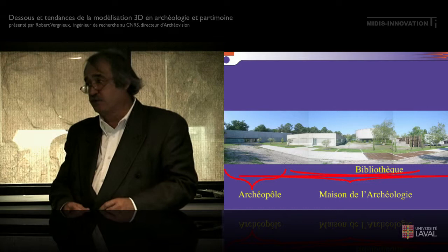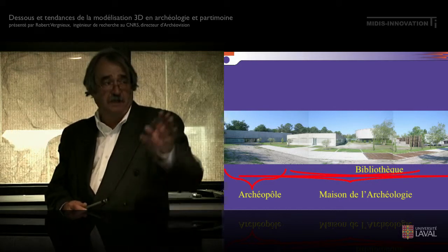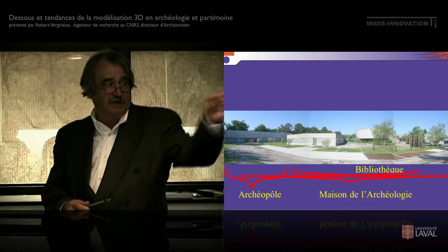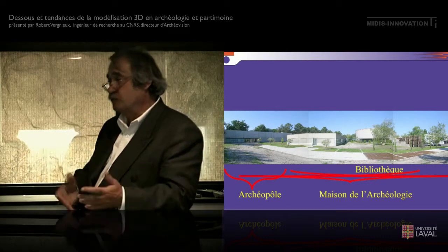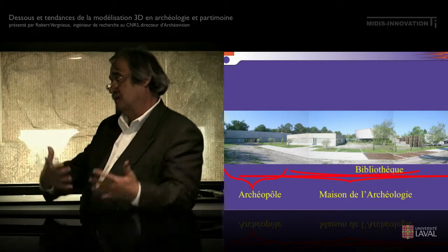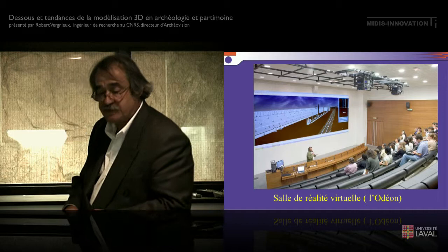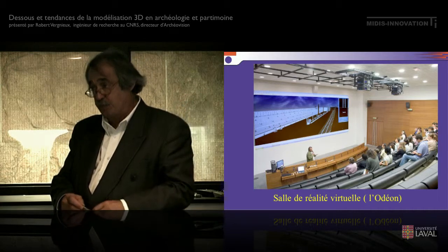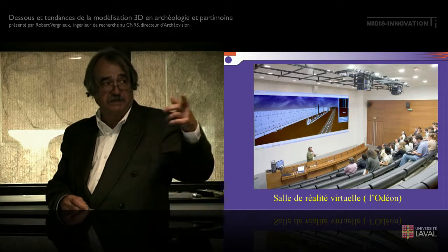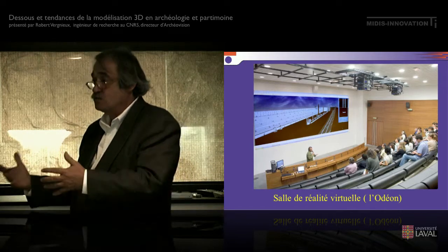Nous sommes dans un bâtiment tout à fait original en France puisque c'est un archéopole qui est sur le campus universitaire. Vous avez la maison de l'archéologie au centre et sur le côté gauche, l'archéopole permet de recevoir du public alors que c'est également le labo de recherche dans lequel nous avons un centre de réalité virtuelle avec une double fonction. On l'utilise pour les projets de recherche et on va l'utiliser également pour recevoir du public où on peut montrer directement les dossiers en cours.